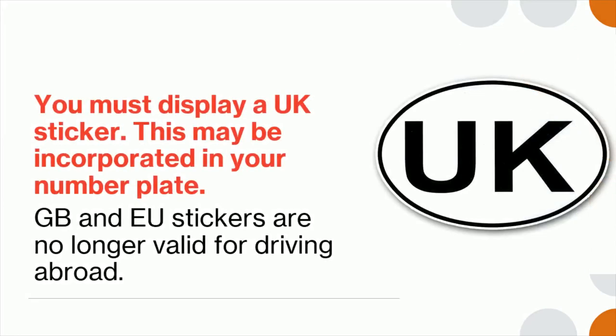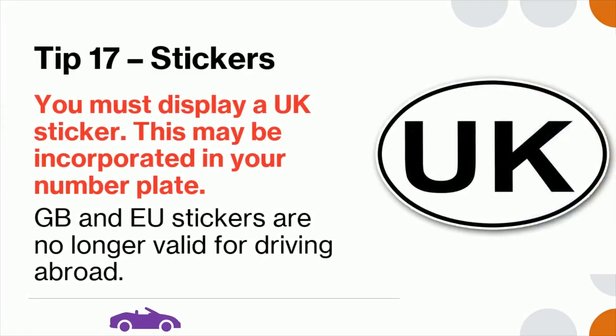Tip 17: You must display a UK sticker; this may be incorporated in your number plate. GB and EU stickers are no longer valid for driving abroad.